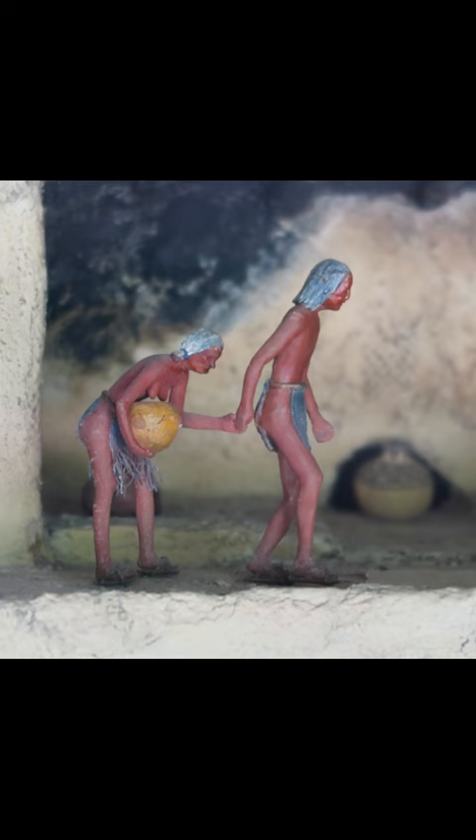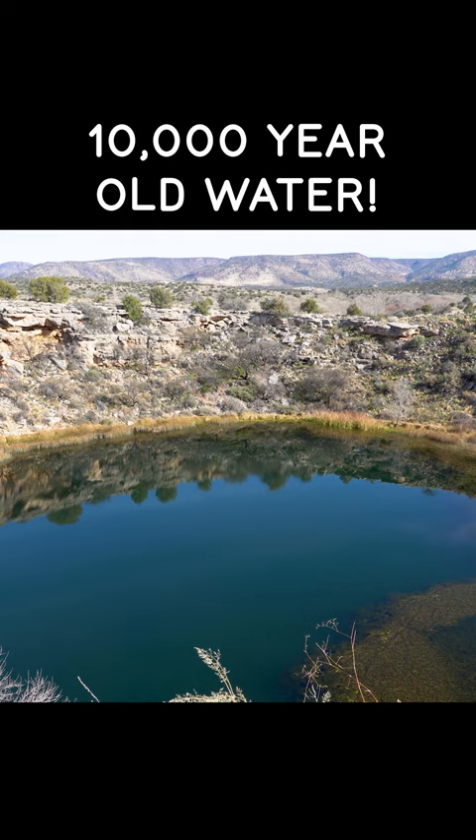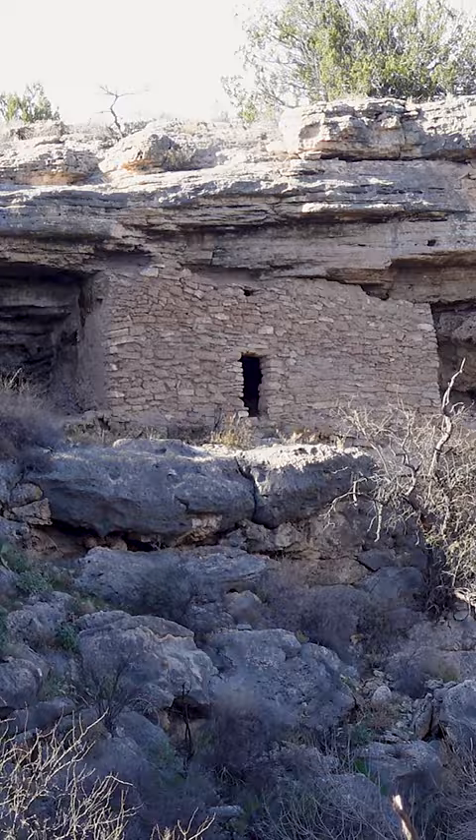The well is actually an old sinkhole that collapsed, revealing a deep pool of water that originates from higher elevation snowmelt and moves to the well over the course of thousands of years.